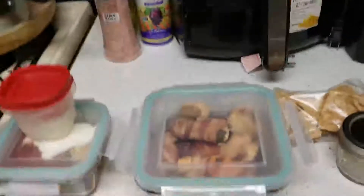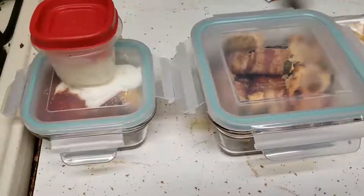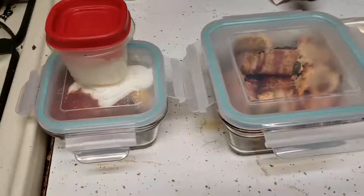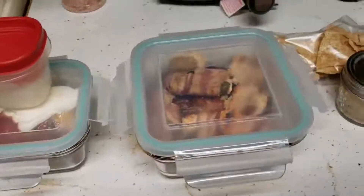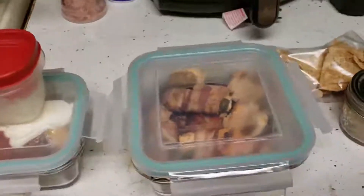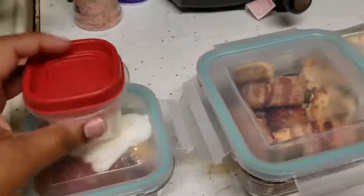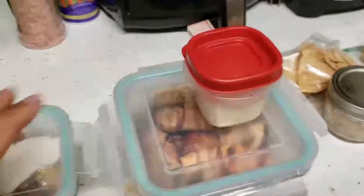I eat very, very low carbs because of my special diet, and she's been doing keto for the past three months. But we're kind of doing a keto slash low-carb approach — just watching carbs overall.